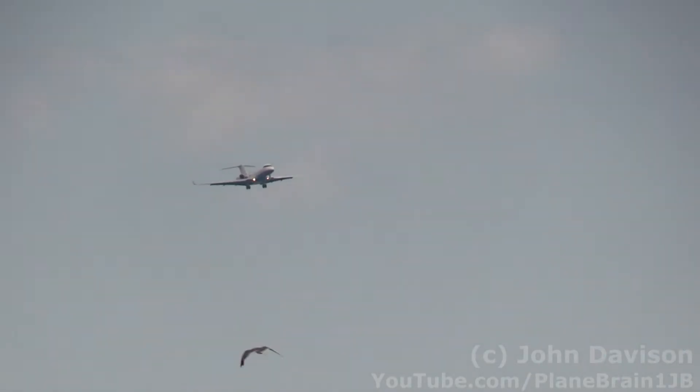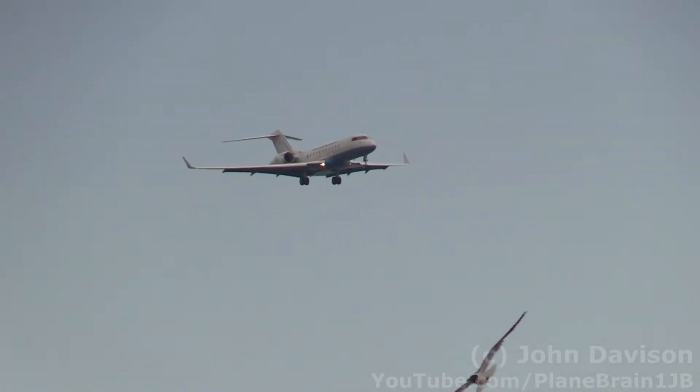Now coming down the beach is one of the FAA flight program aircraft, the Global 5000 business jet, tail number November 4-7, which is being flown today by FAA pilots John Geyser and Jim Mars. N-47 is traveling at about 175 miles an hour with its wheels and flaps down.